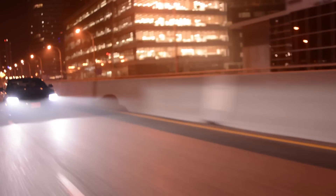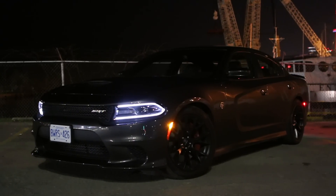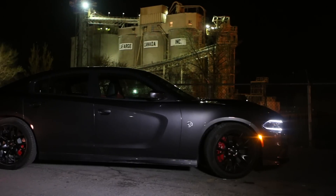It accelerates like a rocket-powered freight train. The whine of that supercharger is absolutely intoxicating. It's just a ridiculous car. I mean, forget midlife crisis — this thing's a blue pill on wheels.